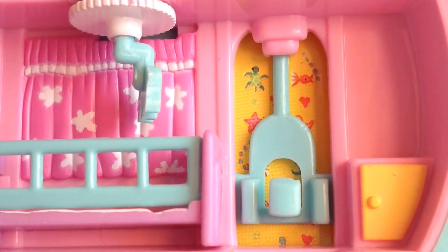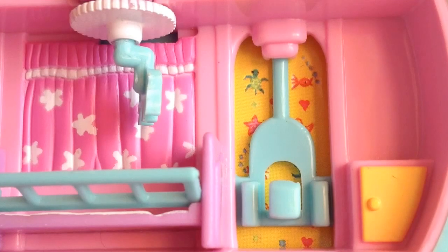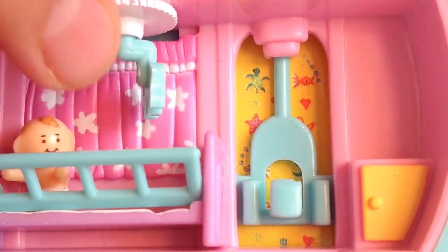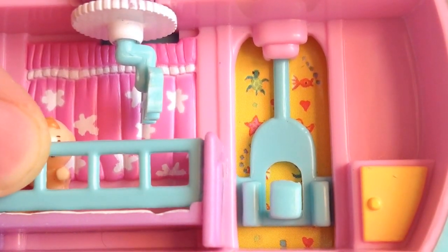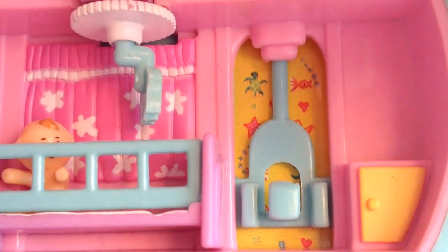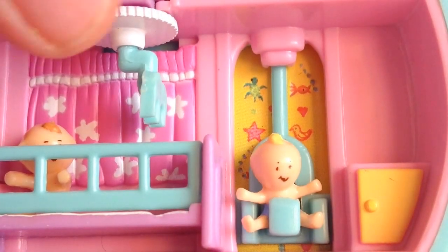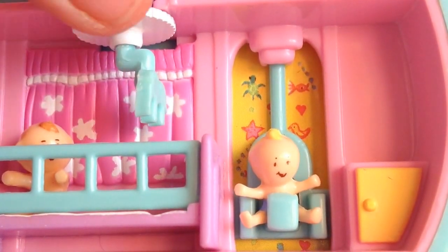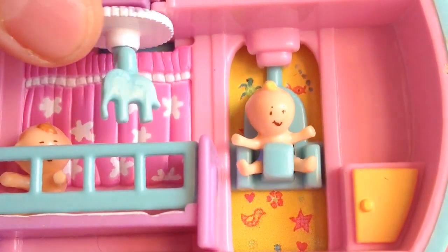Now we're in one of the bedrooms. We've got a little pen to put one of the babies in — Susie, for example. I can also close the gate. Then we take Matt and put him into one of the baby bouncers. Now watch what happens — I'm going to turn the mobile again. Look at those cute elephant designs!